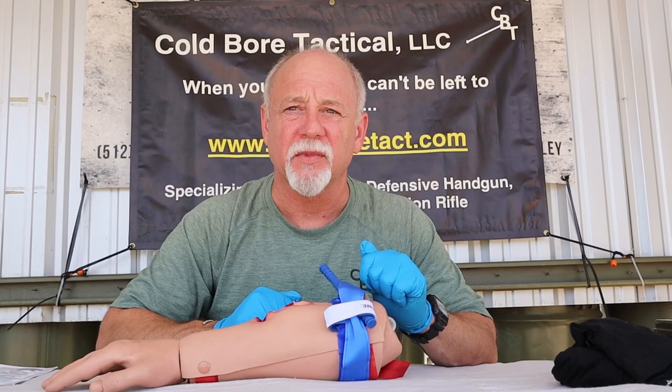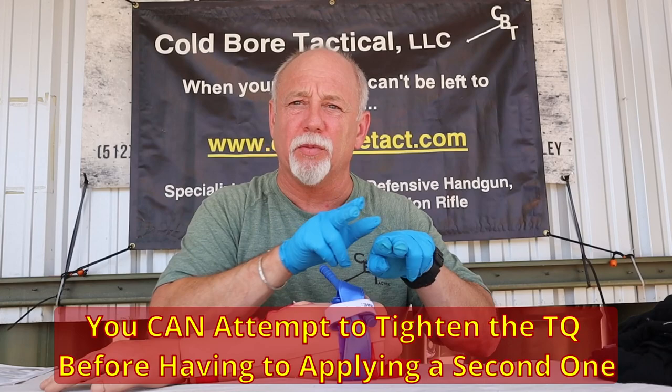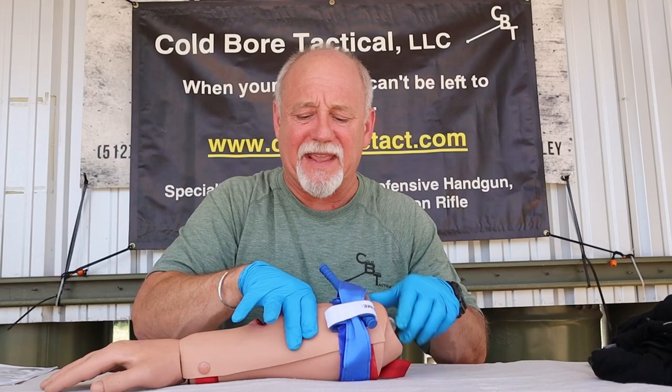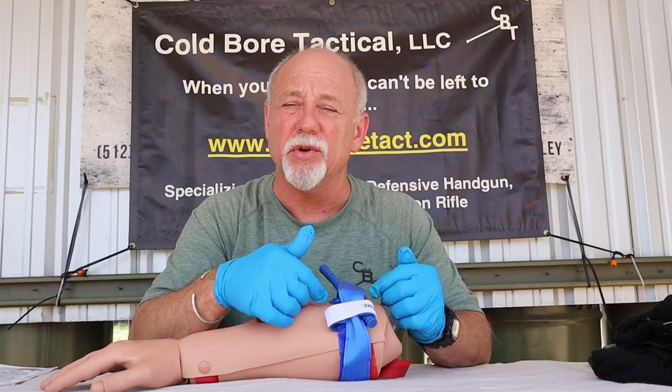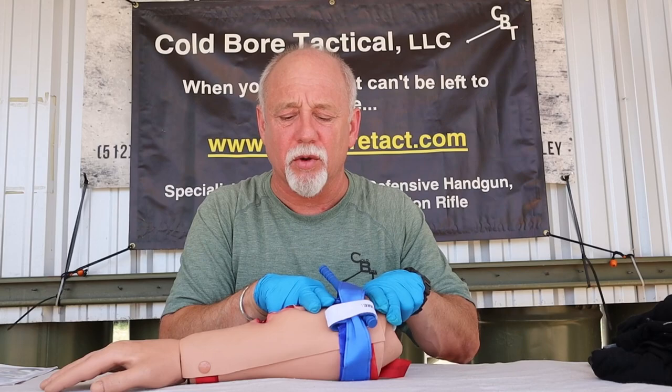If after the tourniquet is applied the bleeding resumes, do not remove the first tourniquet — apply a second one, preferably above it, meaning closer to the heart. Keep the two tourniquets adjacent to each other so there's no gap, which could cause compartment syndrome — acidosis builds up and when they're removed there are even more complications for the casualty. If you can't go higher, place the second one below the first and snug them up as close together as possible.